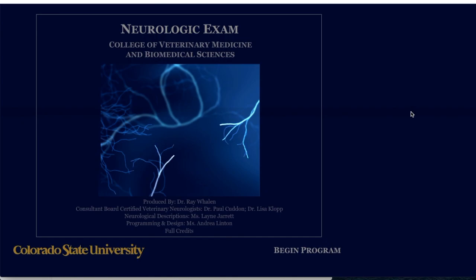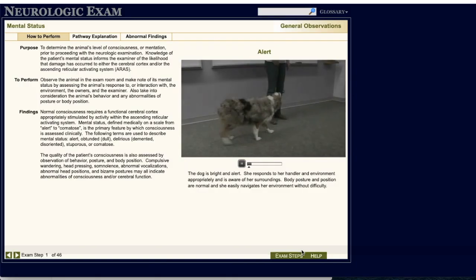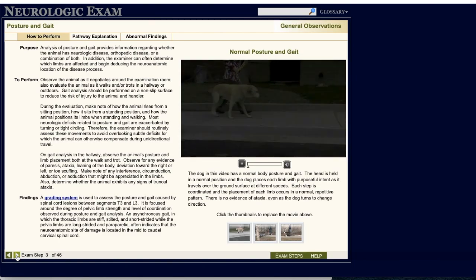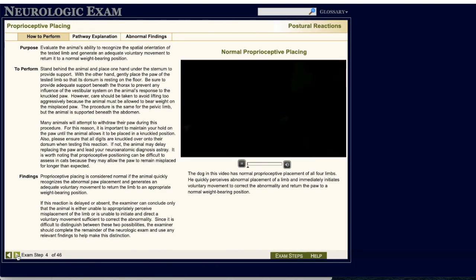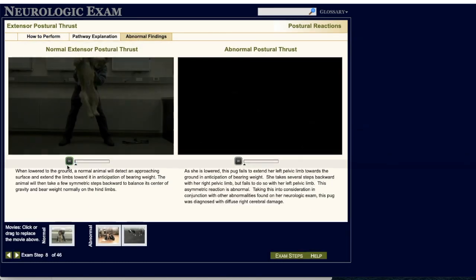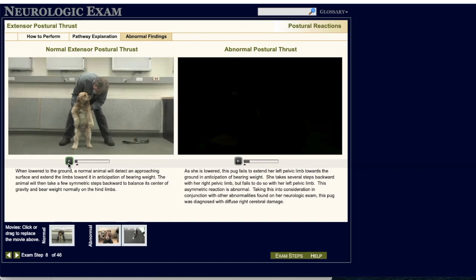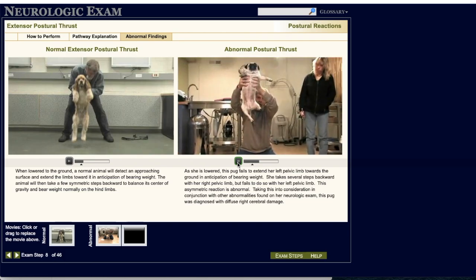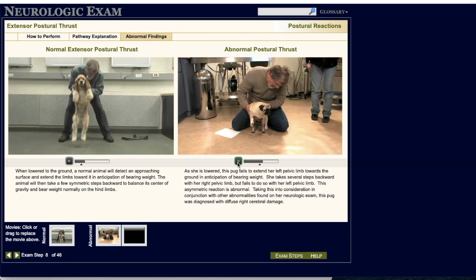If you want to learn how to perform a comprehensive neurological exam, look no further than the Colorado State University Neurological Online Course. This free course explains the differences between normal and abnormal neurological findings. Every step is accompanied with videos showing normal and abnormal proprioception, posture, responses, hopping, reflexes, nociception, facial responses, and eye movements. You can also find information about abnormal findings such as nystagmus and ataxic gait.